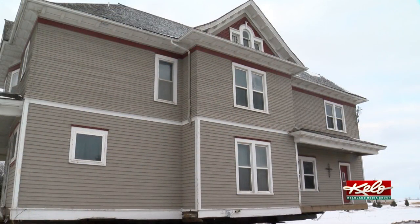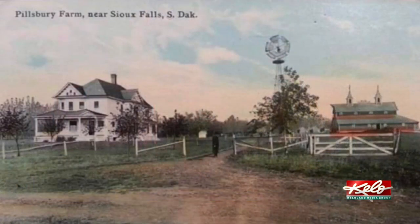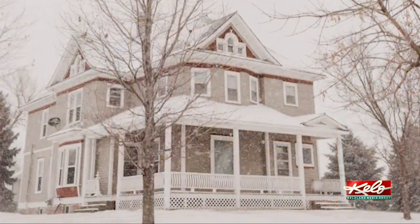Bill Burns says it wasn't that hard of a decision for him. This corner is so busy and so noisy that it doesn't really lend itself to residential living. The Pillsbury House was built in 1889 by the family that went on to start the Pillsbury Dough Company. It's 6,000 square feet with six bedrooms and three baths.